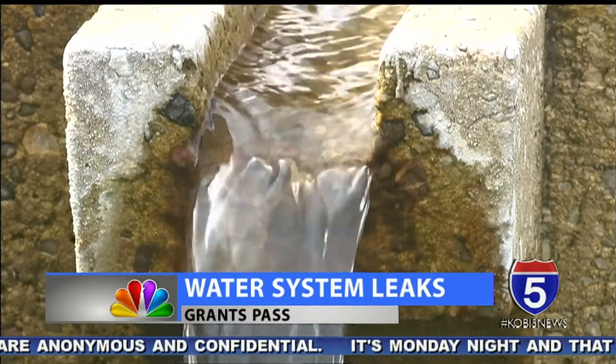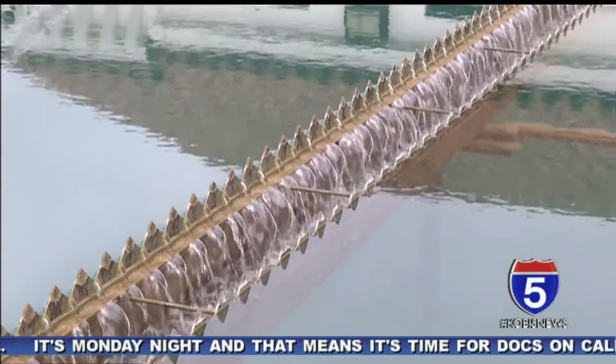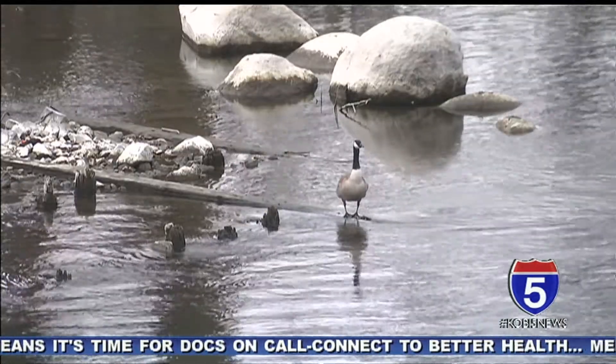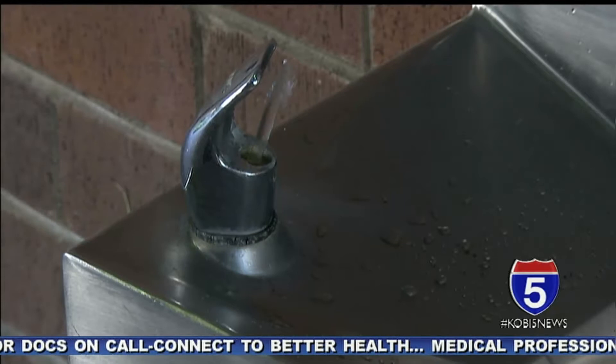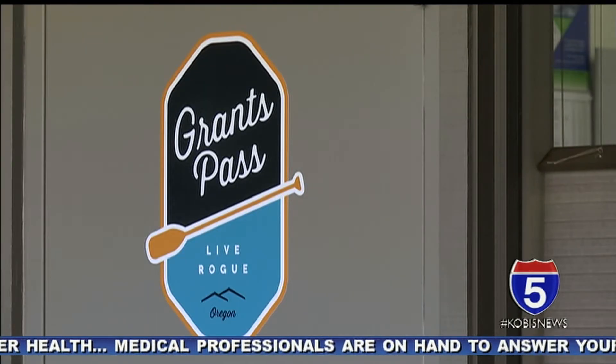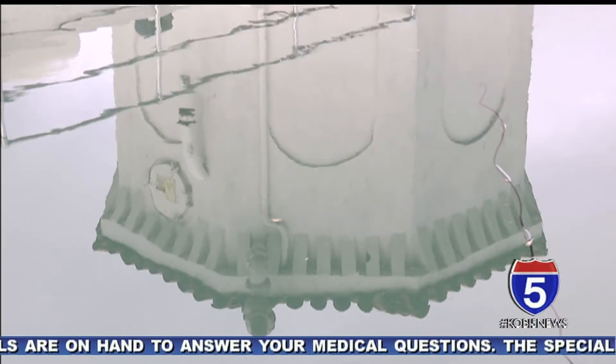Clean water is a commodity many often take for granted. In Grants Pass, water from the Rogue River goes through a long process to get treated before it's ready to drink. But through a pilot program the city started this year, Public Works has discovered not all the water that is treated is making it to your home.